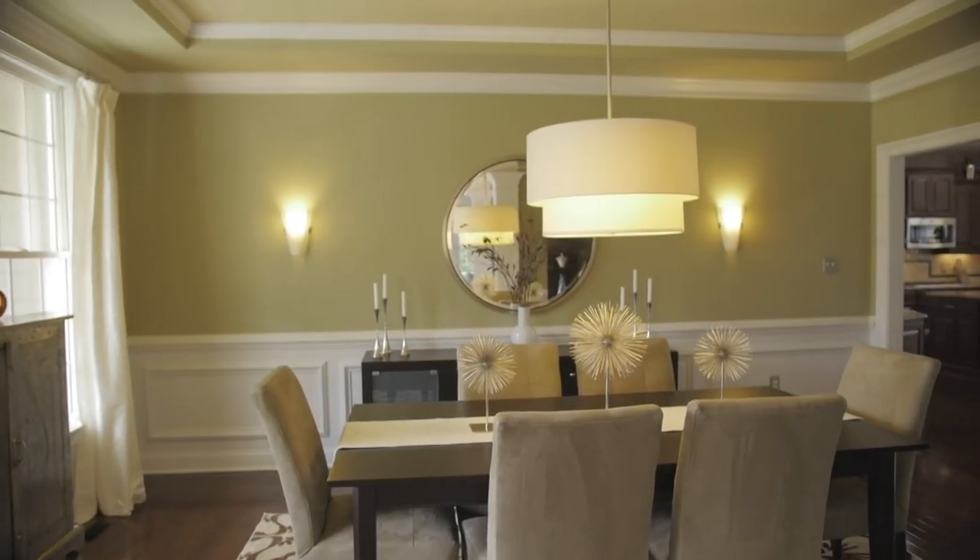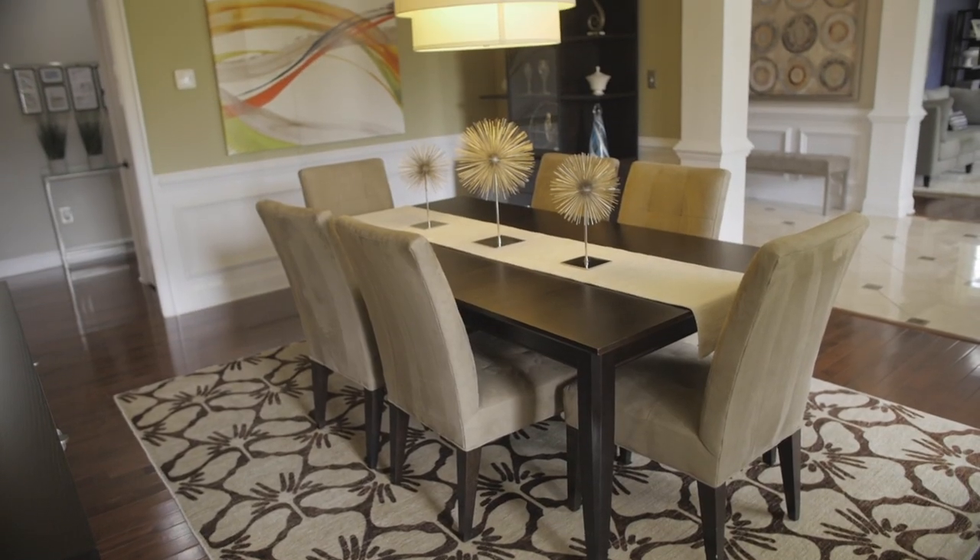The dining room is modern and elegant and features hardwood floors, custom moldings, crown molding, picture molding, and a tray ceiling.